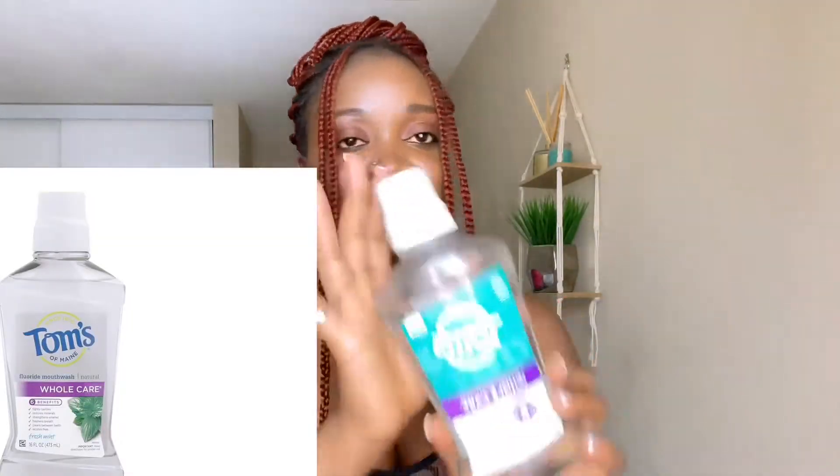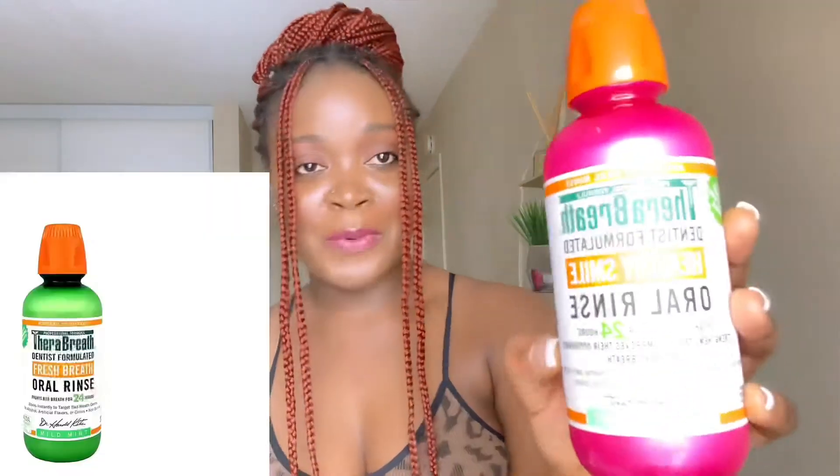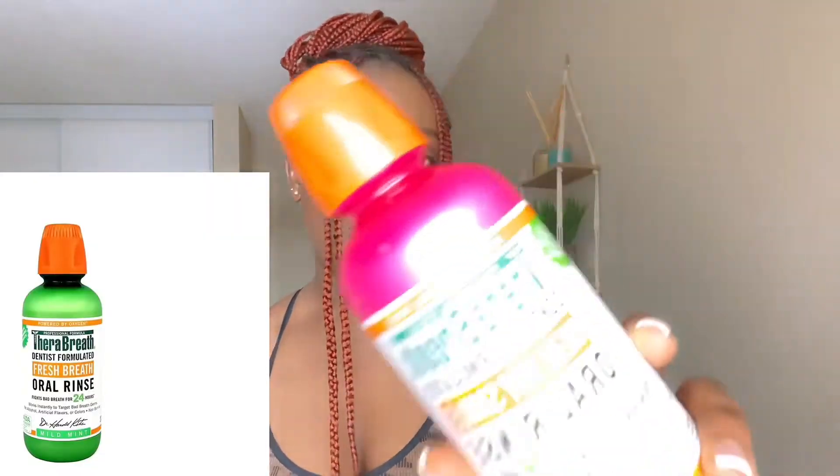For mouthwash, I use two. I like the Tom's anti-cavity mouthwash — it really does the job and keeps my mouth fresh for the whole day. I also like TheraBreath, which is popular right now. Both are amazing. I have Listerine but it's too strong for me. These two are my favorites.